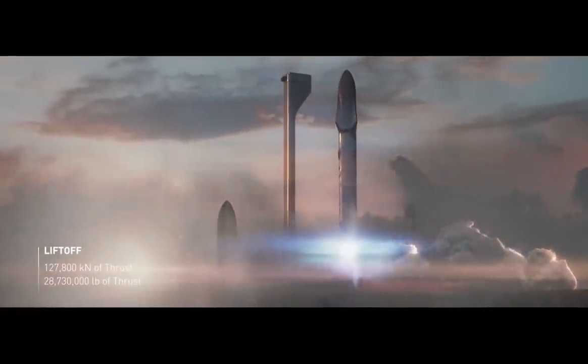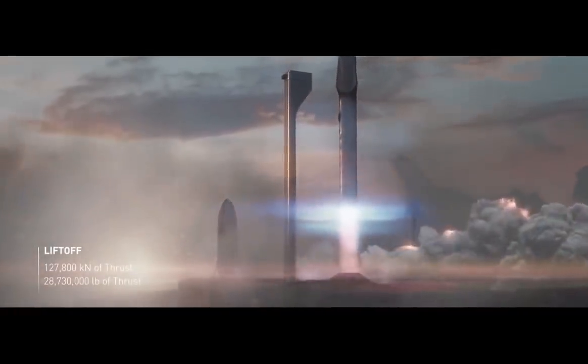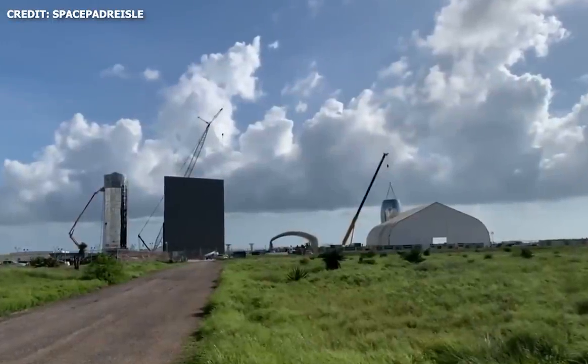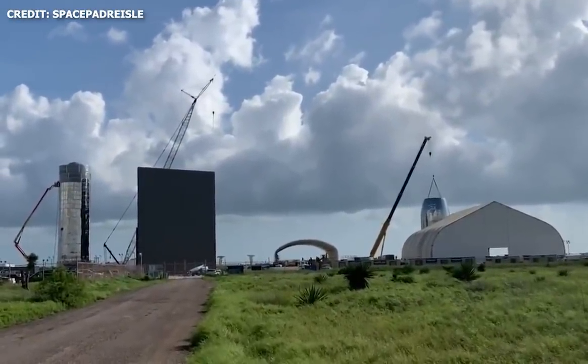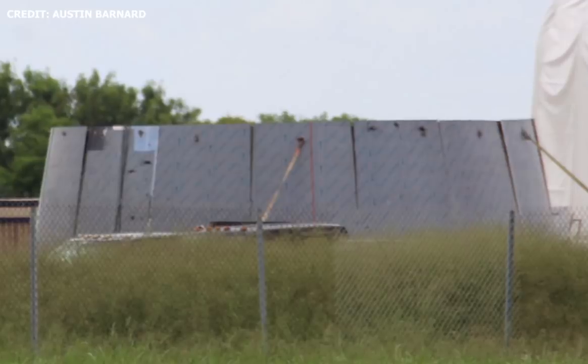Hey guys, back again with another SpaceX Starship update. Since the last post, a few interesting developments have happened at the site in Boca Chica. On September 17, 2019, a new tapered ring was spotted.